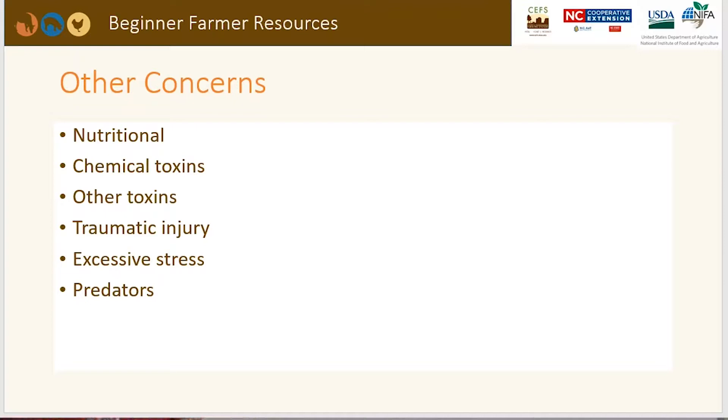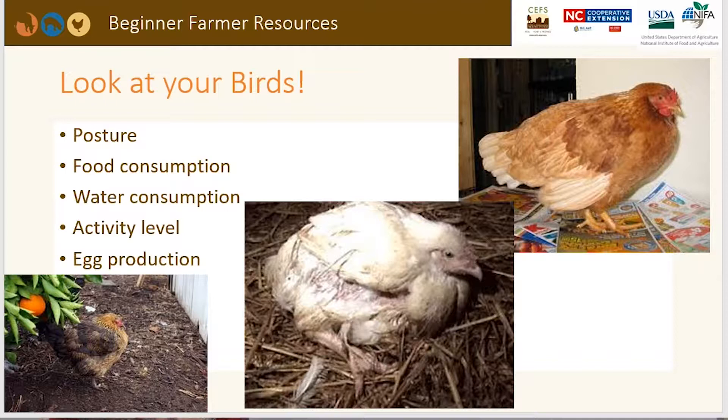The biggest thing I tell my clients at NC State Extension is to look at your birds — go out, be with them, spend a few minutes with them every day. You're already going out to collect eggs and check feed and water, so take a few extra minutes to observe your flock. Do they have good posture? The birds in these pictures do not have the posture of healthy birds. These birds are slumped over, seem uncomfortable, are probably not eating, and their activity level is very low.